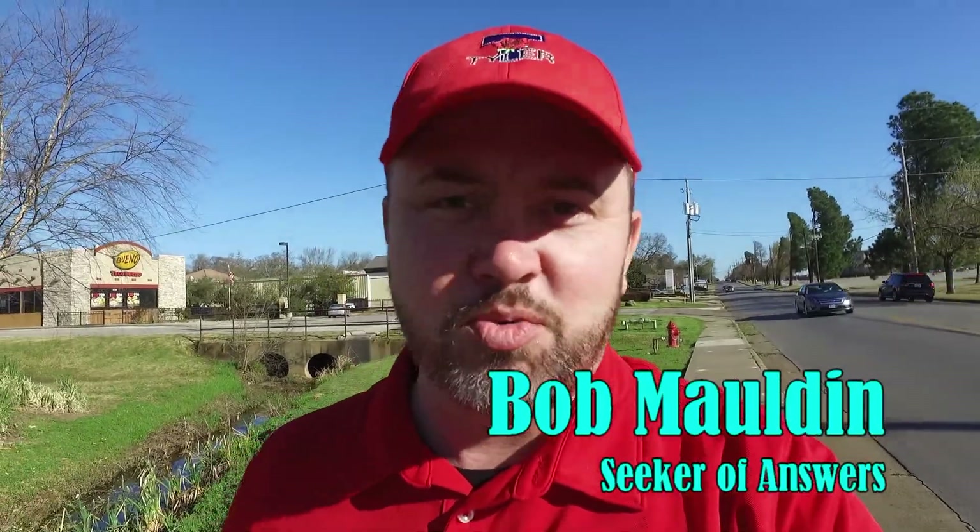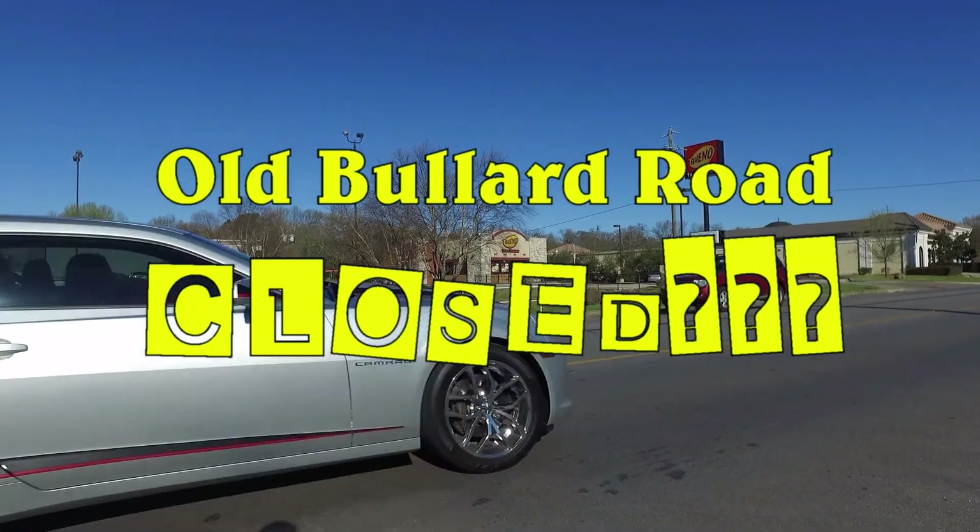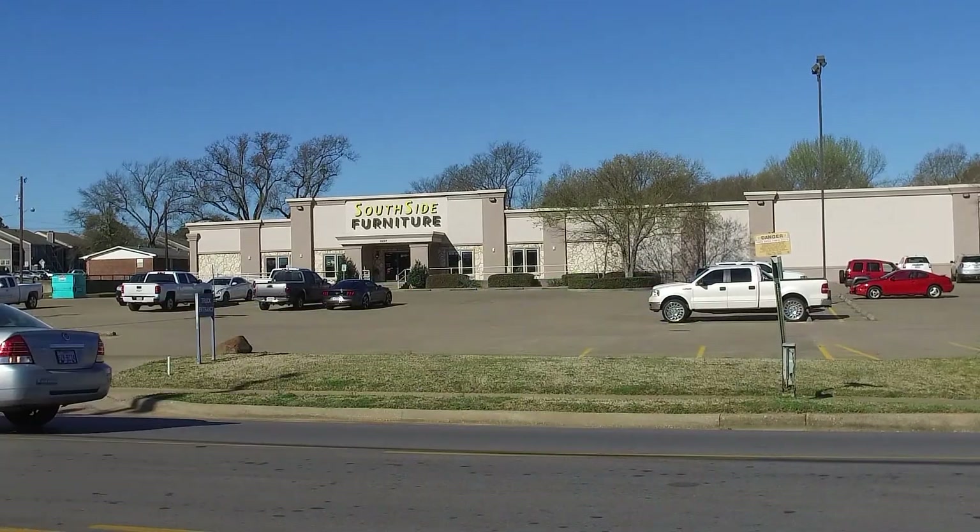Hi folks, I'm Bob Maldon and this is Walking with Bob. Today's question comes from pretty much all of Tyler and they want to know: what do you mean Old Bullard is going to be closed for construction? How are we supposed to get to Southside Furniture?